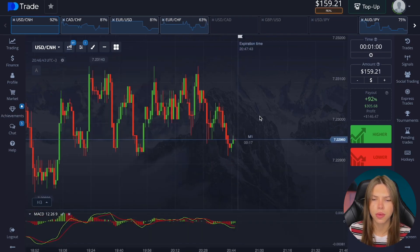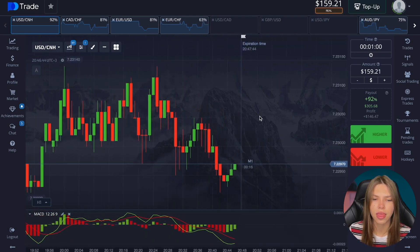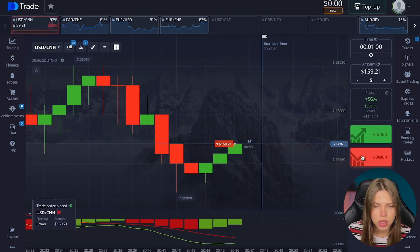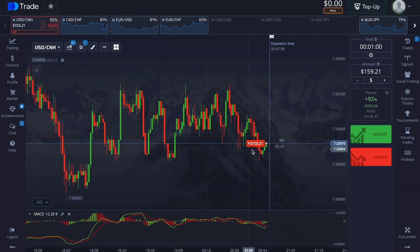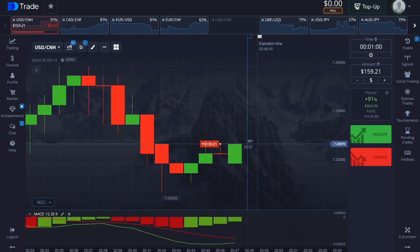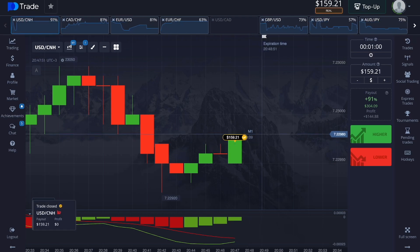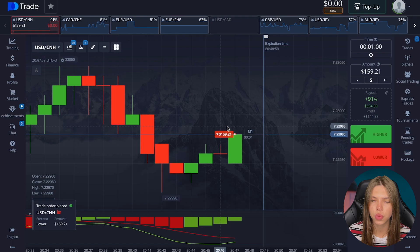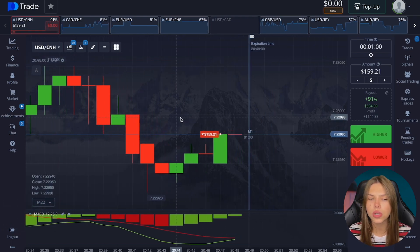An interesting currency pair — our trend has changed and there are volumes at the bottom. Trending on a downgrade on a rollback is great. The deal is open. We're waiting for a downgrade. The return is an adjustment; I still think the volumes will go down here.